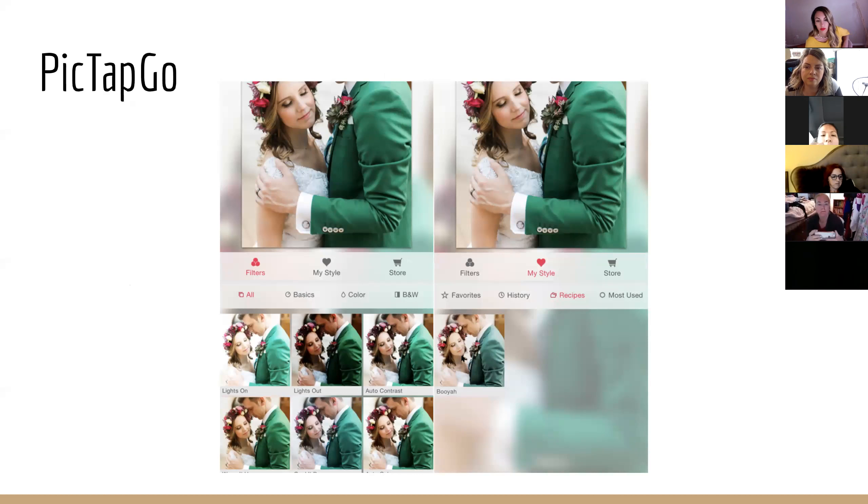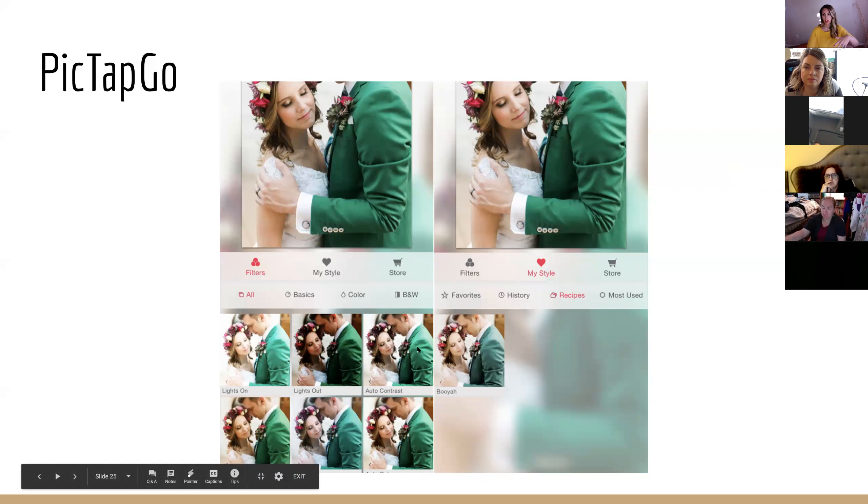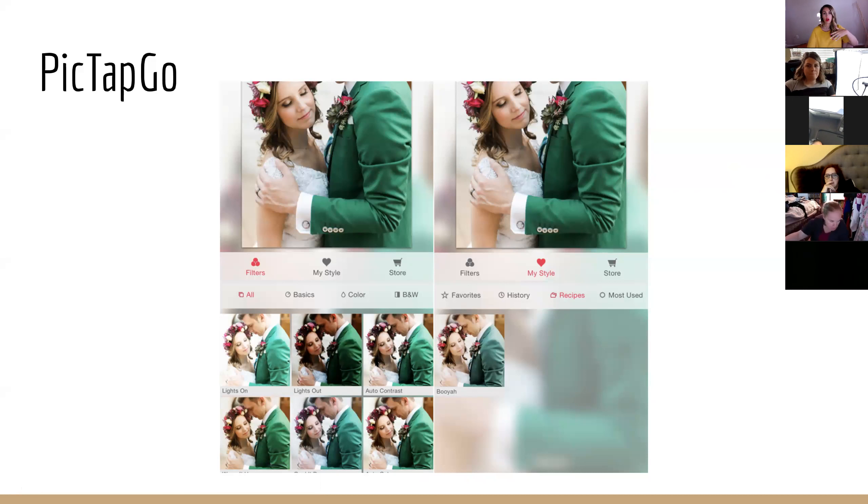Another app is PicTapGo, which I've been using for years. It shows you in a grid how your photo looks with different options — basic options like brightening and contrast, and as you scroll down there are more filter-like options. PicTapGo is simple to use to get a clean, classic look. You don't want to go too crazy with filters — you want it to look somewhat timeless. Photographers joke about 'the year of the yellow' when all photos had that yellow hue.